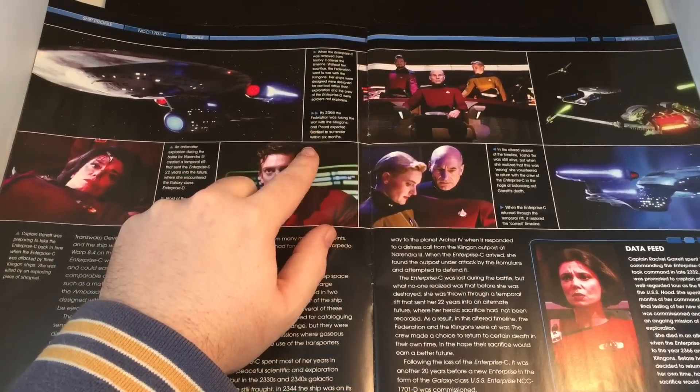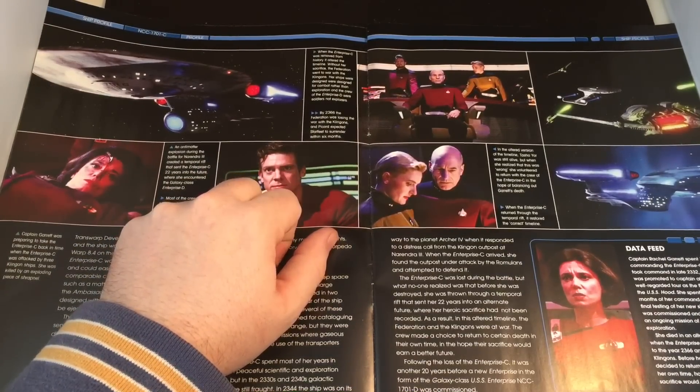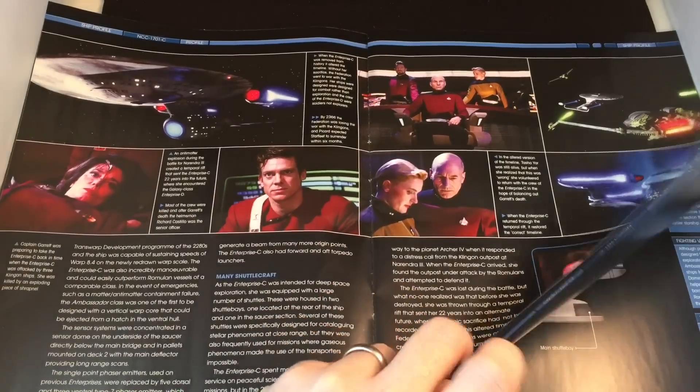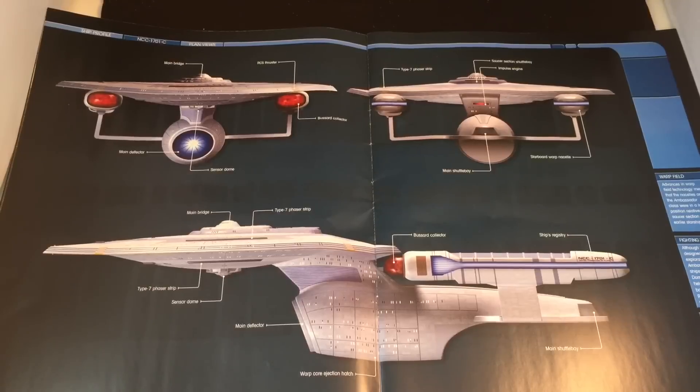By 2366, the Federation was losing the war with the Klingons and Picard expected Starfleet to surrender within six months. Wow, interesting. Here we have our ship profile plan view.